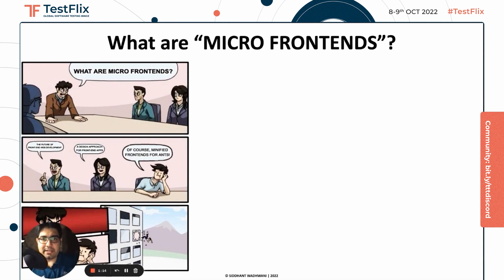My colleague Seema replied it could be a design approach for frontend applications. On the other hand, Suresh, as usual, was feeling sleepy, and when asked he replied hastily that it's definitely a minified frontend for ants. And like you can see, we lost Suresh. So as we all are here together and I have this topic fresh on my mind, I don't wish to lose any of you. So all eyes on the screen while I delve into the most exciting stuff.